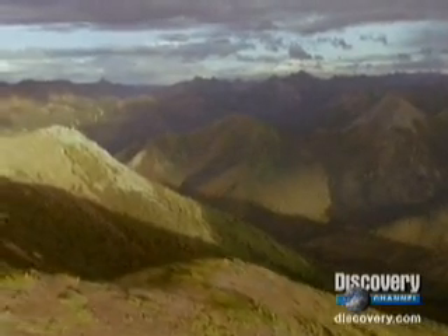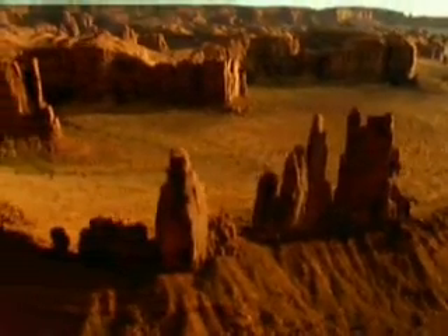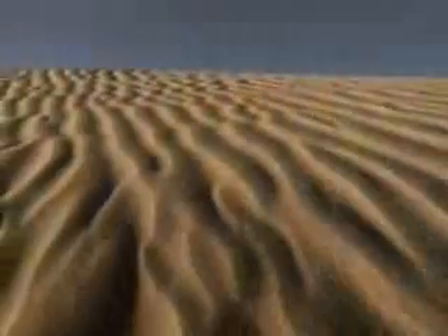We live on a planet whose crust is miles thick with rock. Rock is the basic unit that makes up our solid Earth. It supports everything, from the ground we walk on, to our oceans, our deserts and mountains.